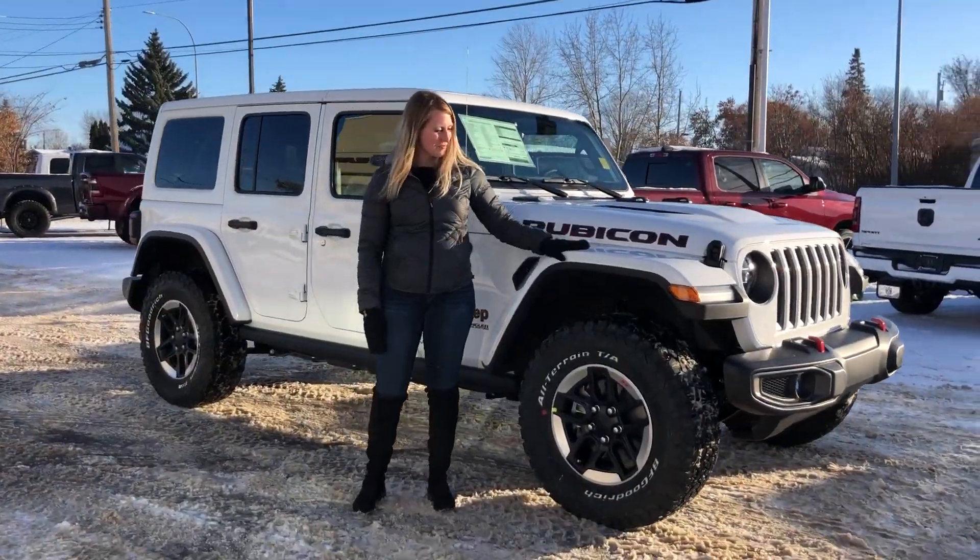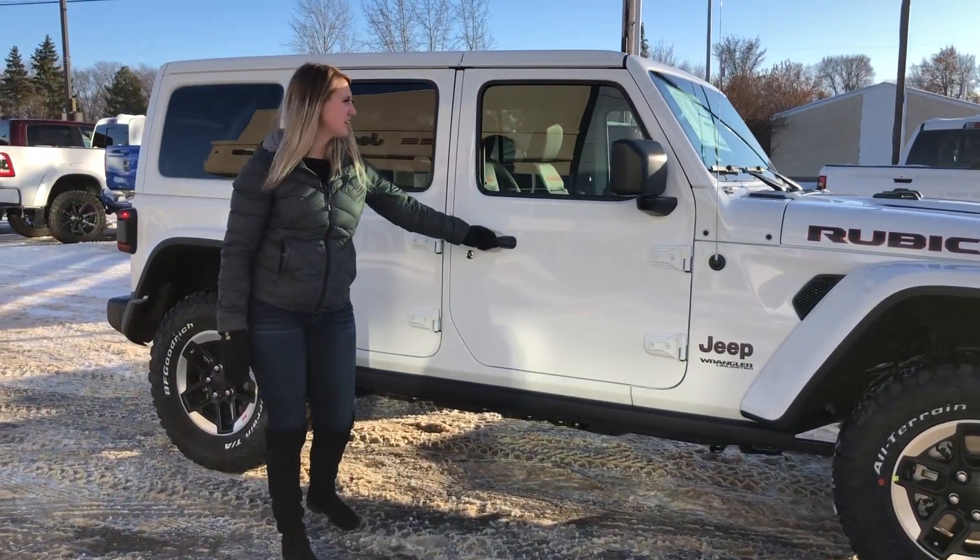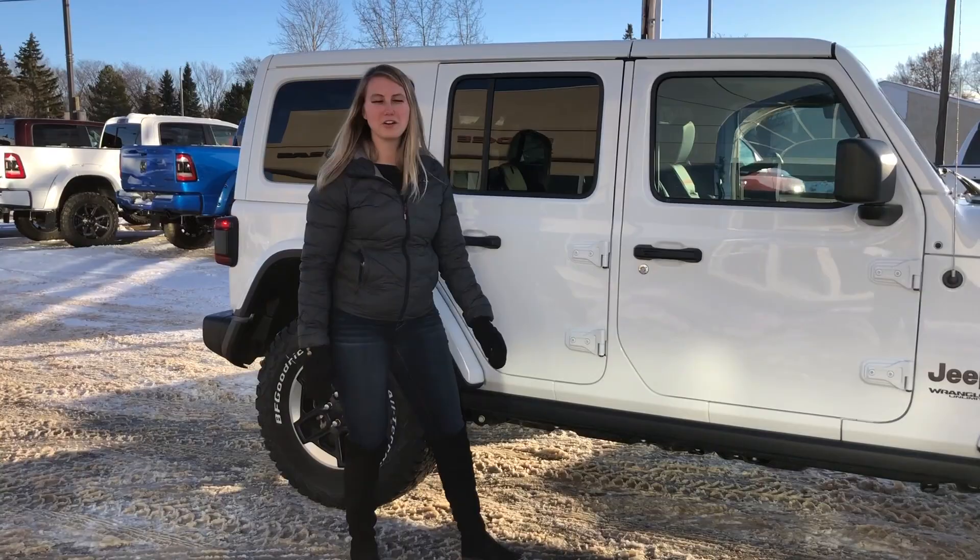Along the side of the Jeep you have the color match fender flare. It is sitting on 17 inch rims. You have proximity entry on this one as well as blind spot monitoring, but we'll take a look at the back.